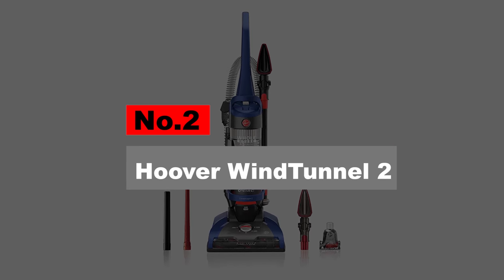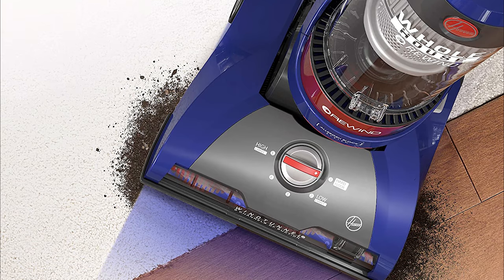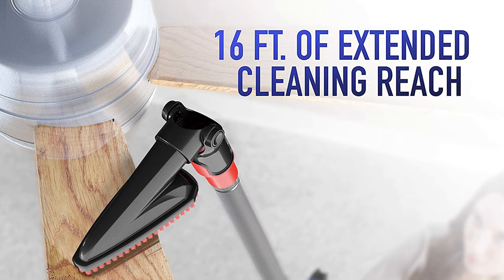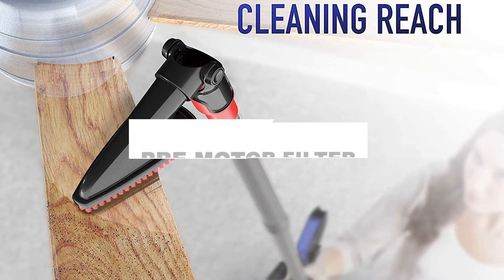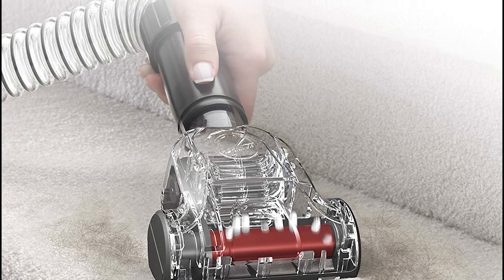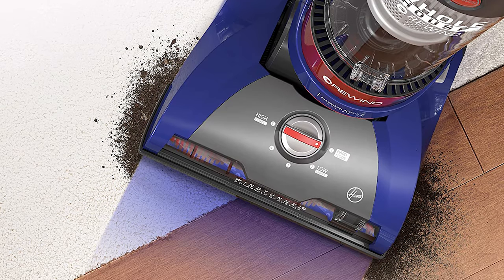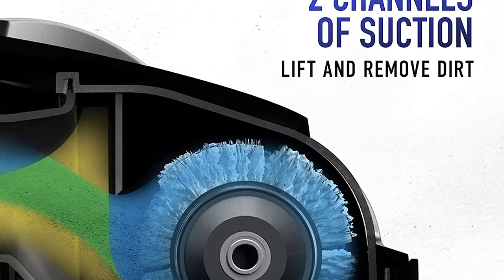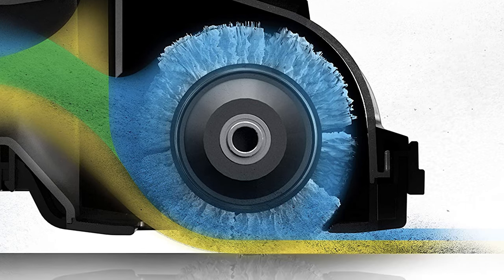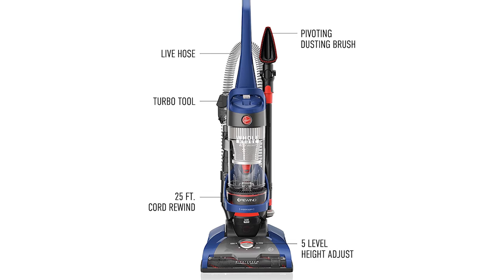Number 2. Hoover Wind Tunnel 2. The Hoover Wind Tunnel 2 Rewind UH71250 is one of the few options for hypoallergenic vacuums with a retractable cord. It's also a rare find for people looking for a product that can eliminate odor as it cleans. The Hoover Wind Tunnel 2 has a pre-motor filter and a HEPA filter, meaning it can capture and trap allergens. It does an excellent job on pet hair, with its pet turbo tool especially designed for getting pet hair on hard-to-clean surfaces like carpet. Another positive feature is its on/off buttons for its brush rolls, allowing easy switching between carpet and bare floor cleaning. The pet turbo tool, crevice tool, and pivoting dusting tool are each uniquely designed to perform their function.